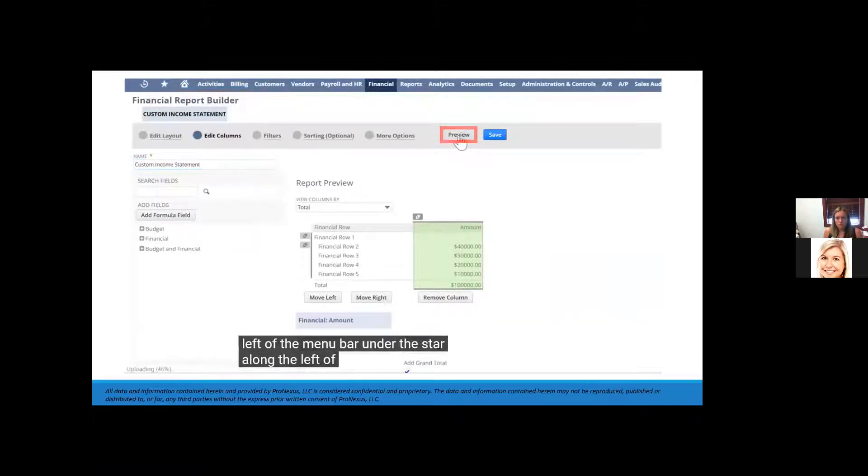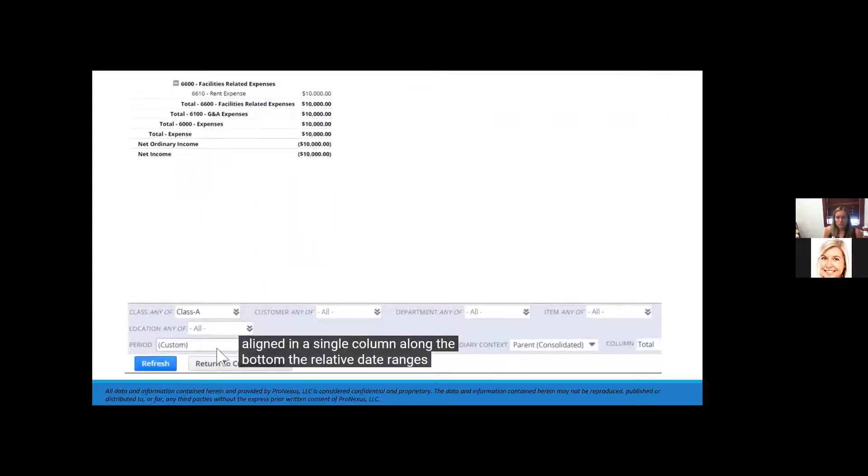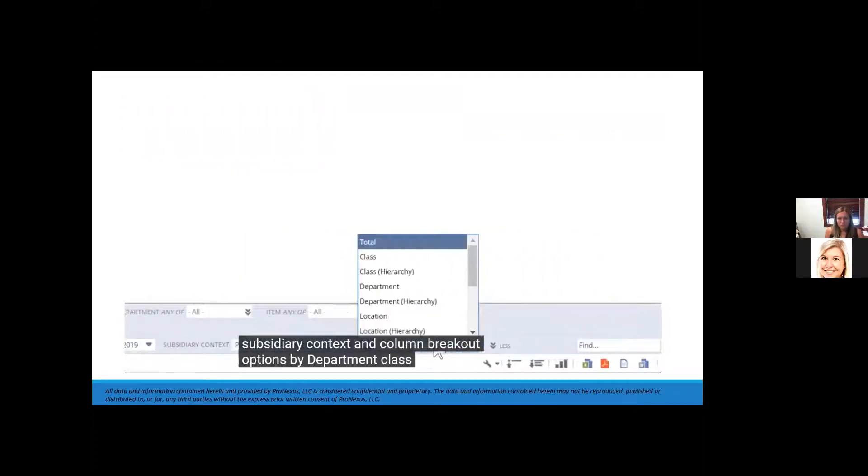Along the left of NetSuite's financial report writer, the traditional income statement accounts and amount totals align in a single column. Along the bottom, the relative date ranges, subsidiary context, and column breakout options by department, class, location, or accounting period are arranged for ease of use.